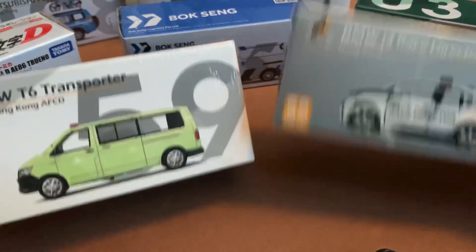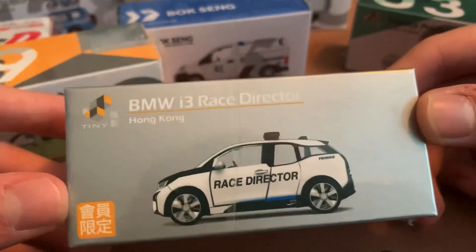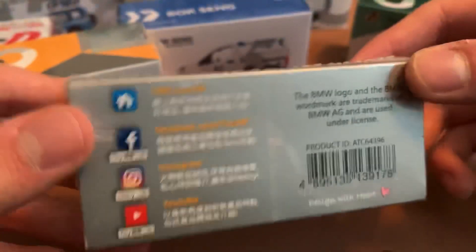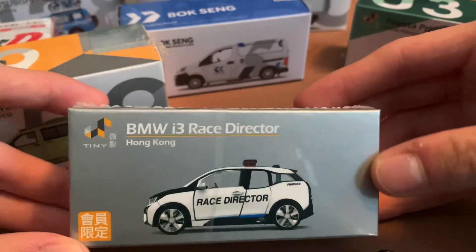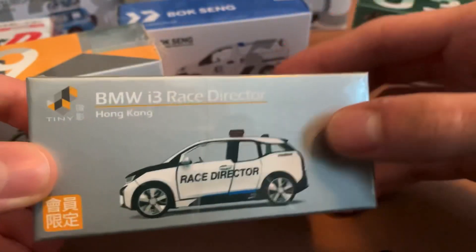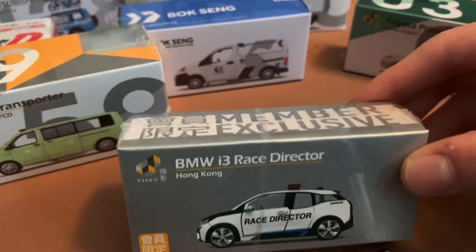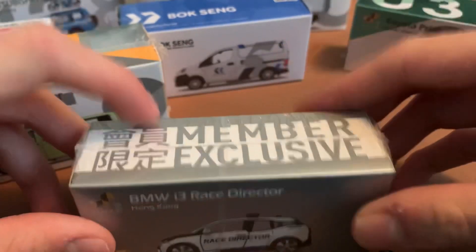I think it's going to be cool to take a look at a new company and see what they've got. First up is the BMW i3 Race Director. This is a member exclusive, so it's nothing you're going to see in the States very often. They do have a non-member exclusive that is the medical car, which I think is a little bit cooler — I think more people would like a medical car than a race director car — but nonetheless, it's pretty cool.